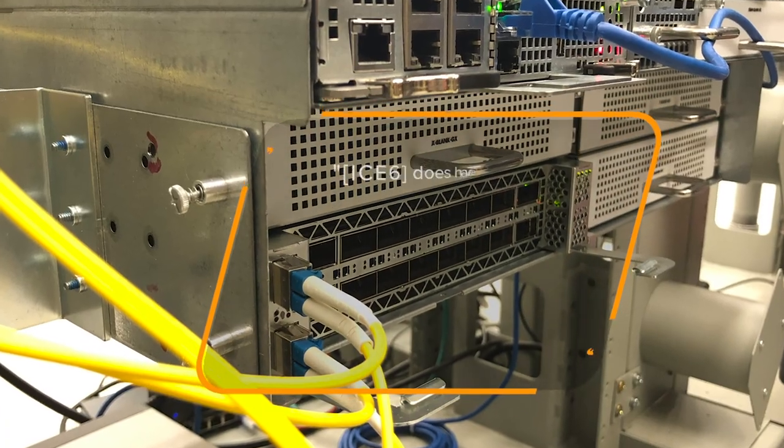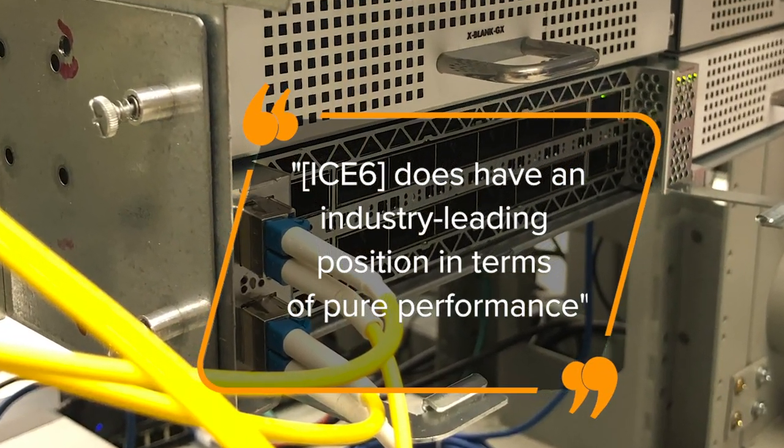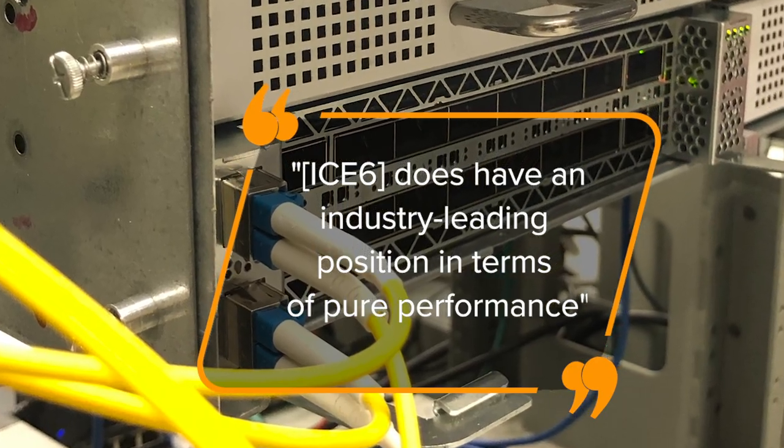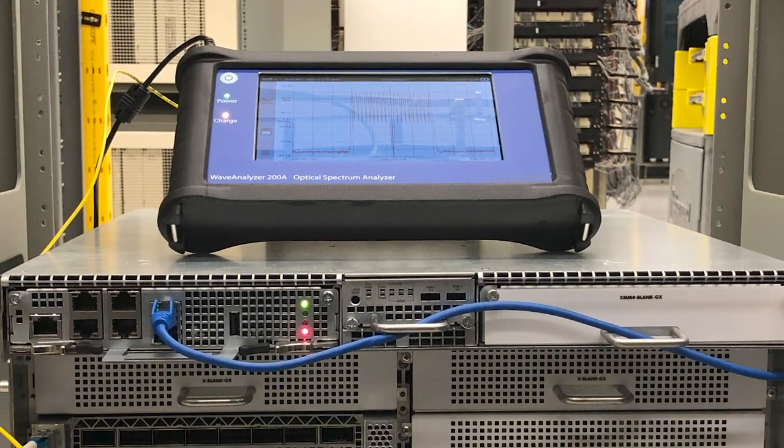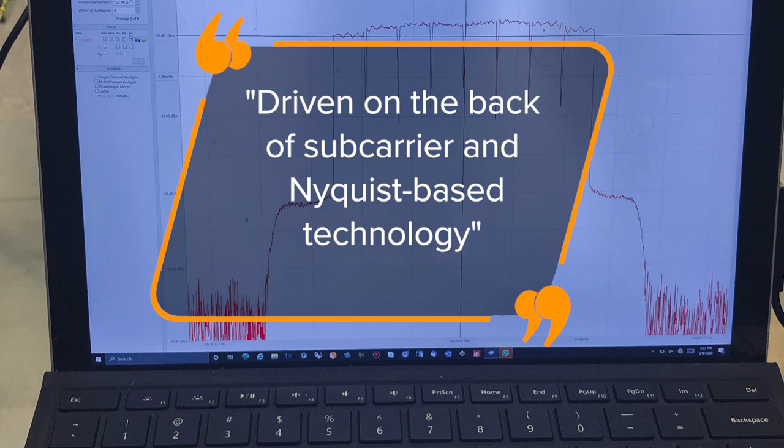What I can say specifically with i6 is that it does have an industry-leading position. In terms of pure performance — in terms of the ability to reach not only the distance but the baud rates and the modulation schemes that we require — i6, driven on the back of subcarrier and Nyquist-based technology, appears to be a front-runner.